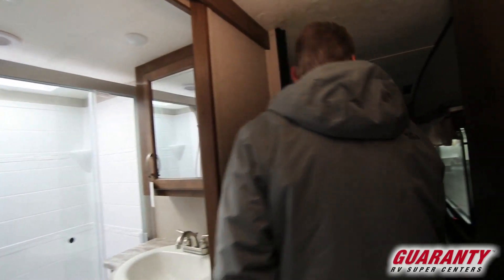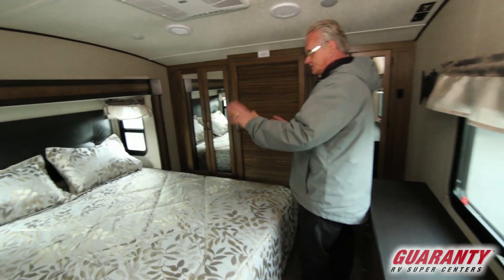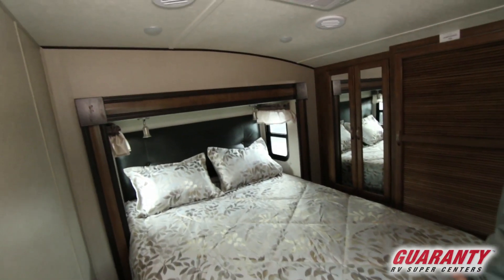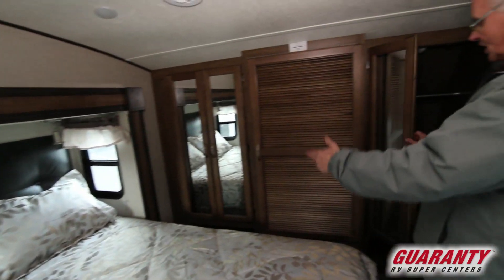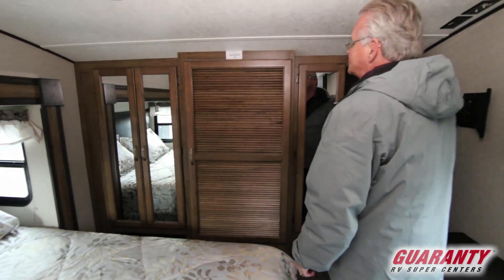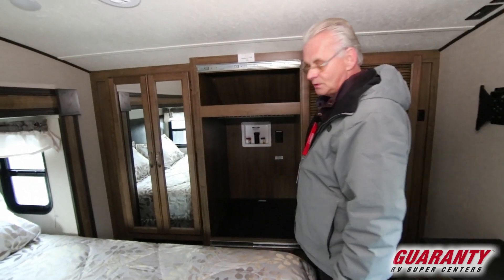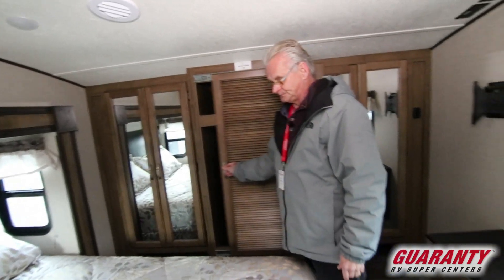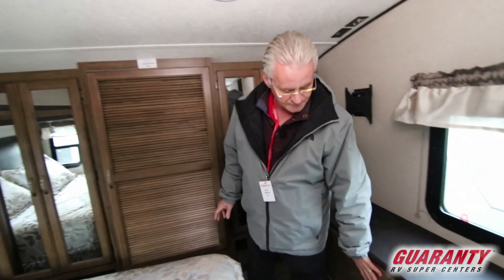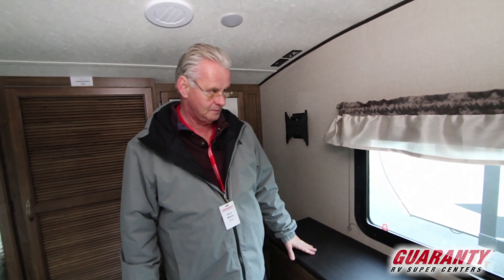You've got a nice bedroom with a full-length queen bed that's in a slide. This particular coach is equipped with two air conditioners. You have wardrobe on both sides, and it's actually 50 amp service, so you can put a washer and dryer combo in this if it's something you desire. Nice bank of drawers in the bedroom.